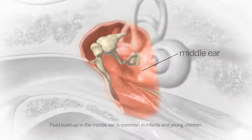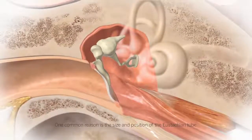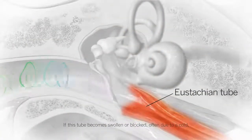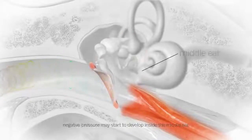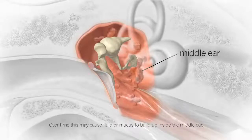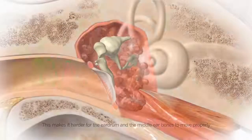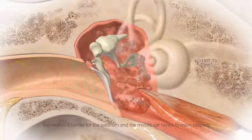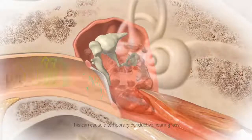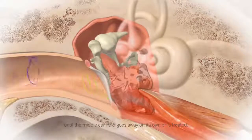Fluid buildup in the middle ear is common in infants and young children. One common reason is the size and position of the eustachian tube. If this tube becomes swollen or blocked, often due to a cold, negative pressure may start to develop inside the middle ear. Over time, this may cause fluid or mucus to build up inside the middle ear, making it harder for the eardrum and the middle ear bones to move properly and for sound vibrations to reach the inner ear. This can cause a temporary conductive hearing loss until the middle ear fluid goes away on its own or is treated.